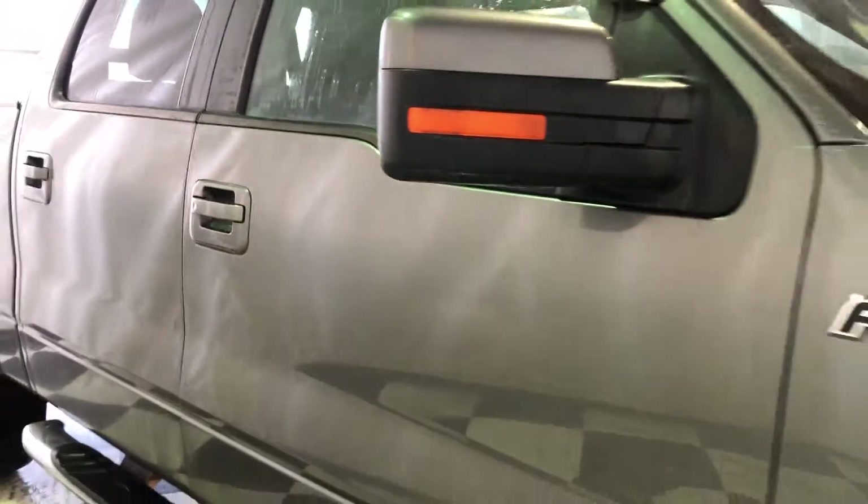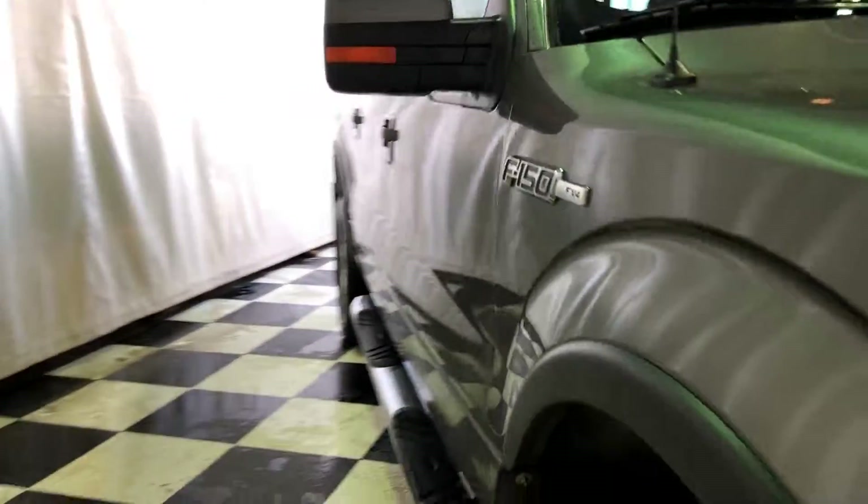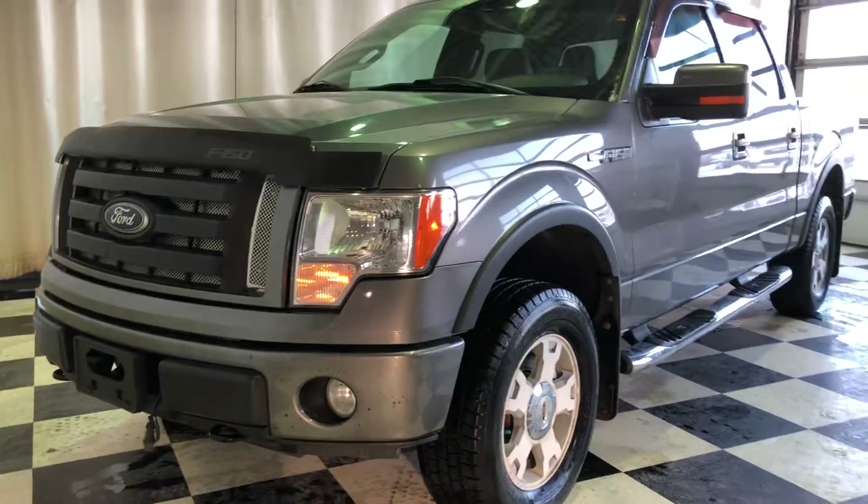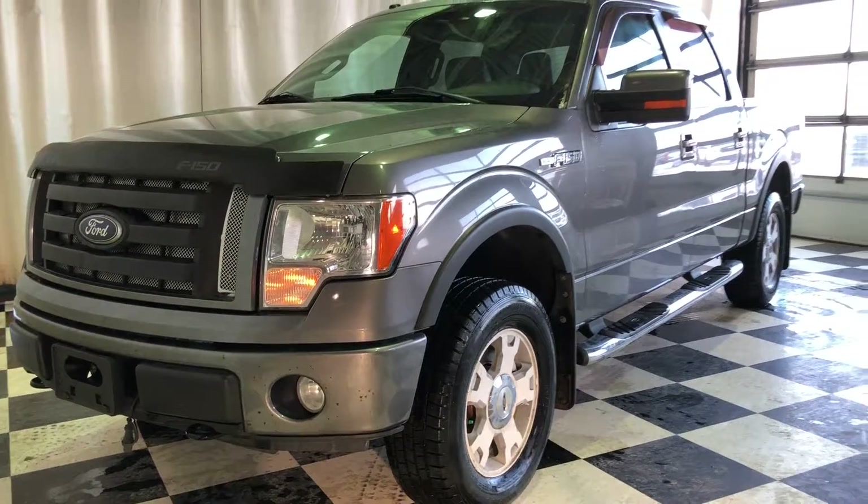Block heater, bug deflector, and so much more. Come on down to Craigdown GM in Portage la Prairie to check out all the pre-owned inventory.